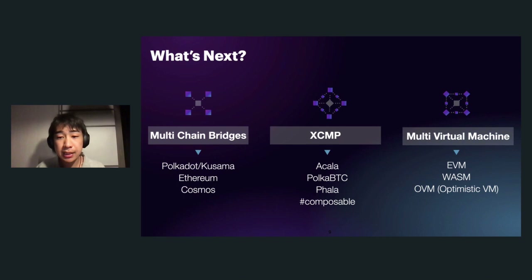The last of the three areas is the multi-virtual machine. There are a lot of virtual machines in the blockchain ecosystem, such as the Ethereum Virtual Machine, WebAssembly, and the Optimistic Virtual Machine, and we are supporting all three. EVM is slower and WebAssembly is faster, but many developers have already built Solidity contracts on Ethereum, so I think EVM is going to be really necessary in the short run. I believe the future is WebAssembly, so we are supporting both.